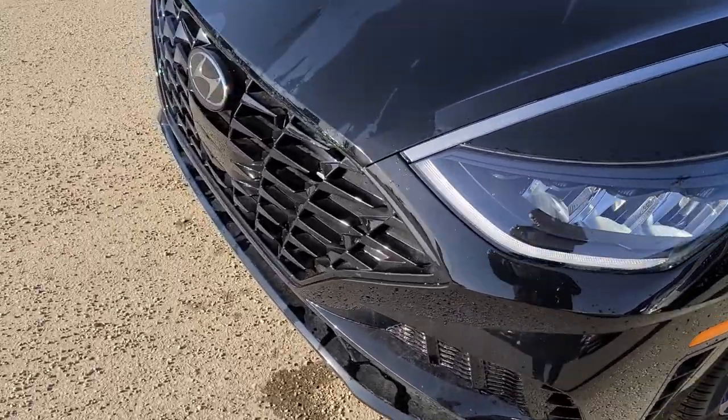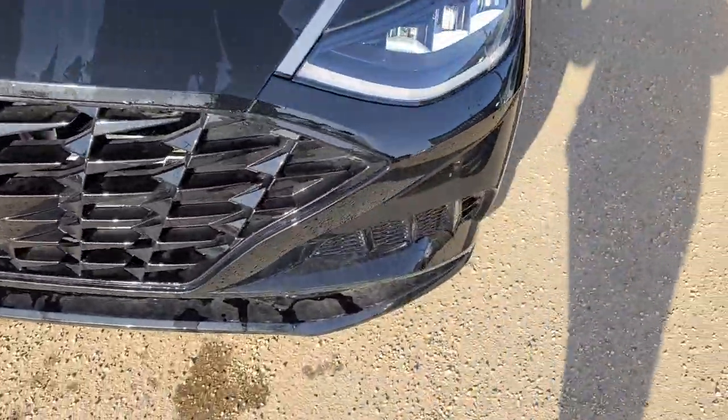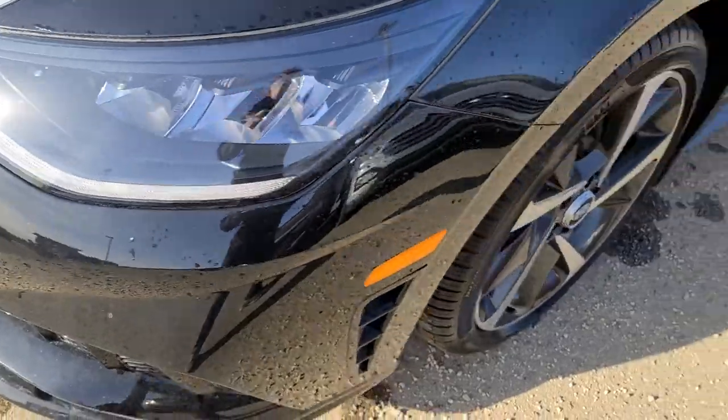We've got the all blacked out trim on the front here. Really nice front grille on it, the LED headlights as well, and also the LED daytime running lights.